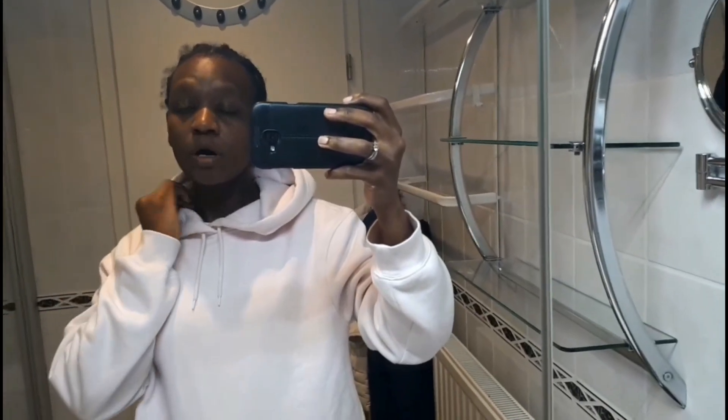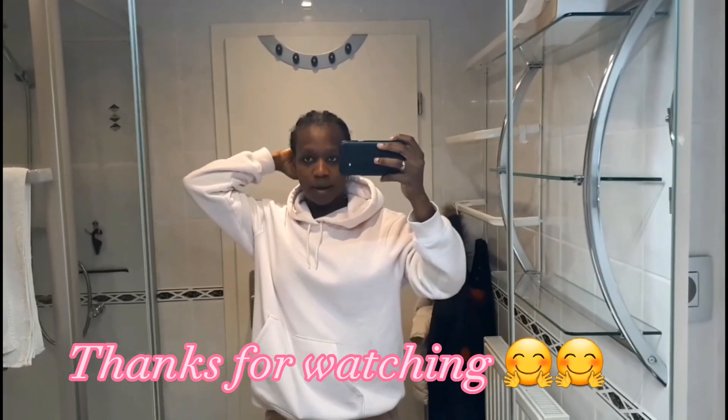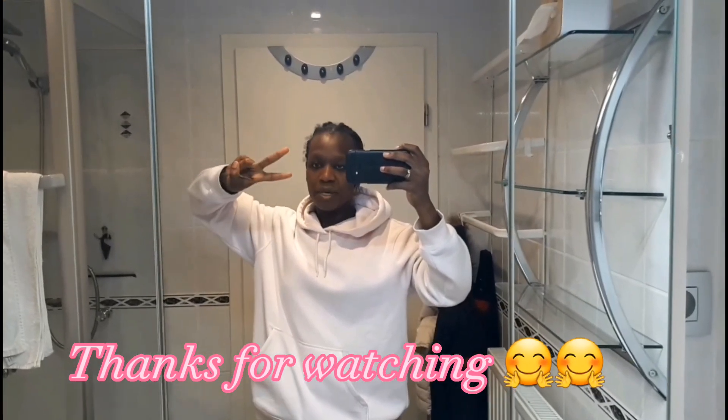Thank you for watching this room tour for our Airbnb. I'll see you in my next vlog where I'll take you on the adventures we'll be doing while we're here in Belgium. Peace!